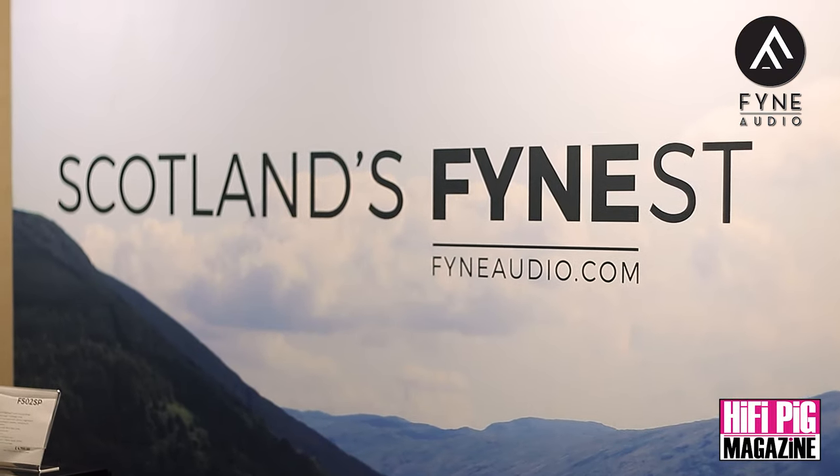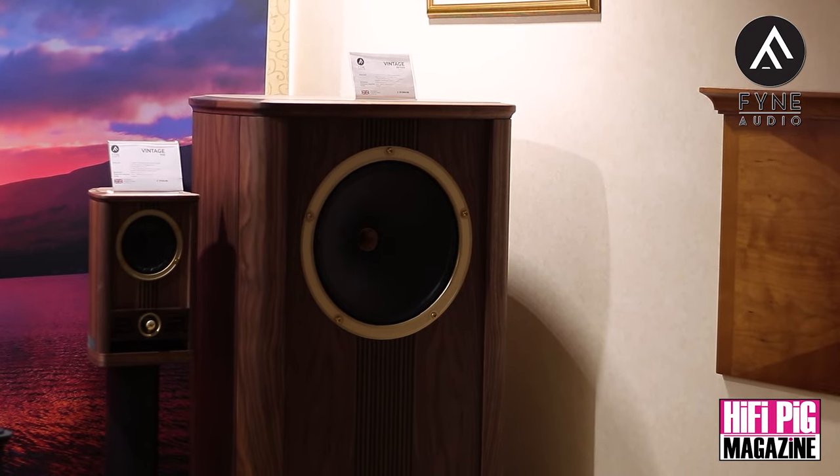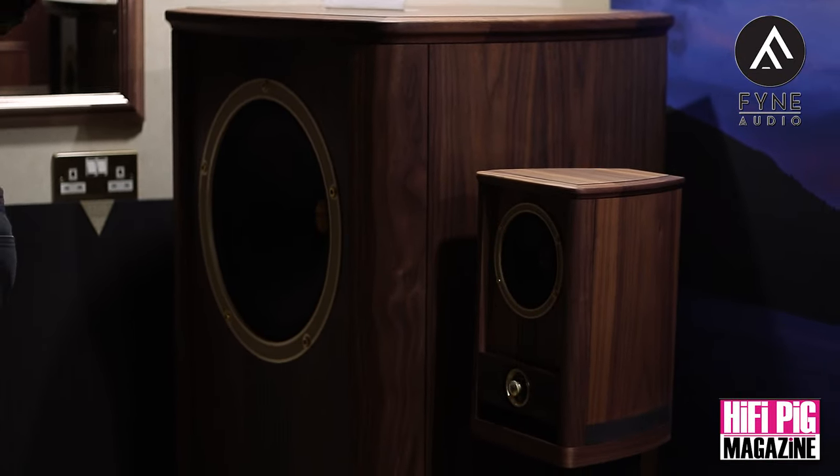We've been growing and we've got more and more products coming to market this year. Because of the experience of the management team, it's enabled us to really entrench ourselves into the market. The Vintage 15 is essentially our largest drive unit that we've just designed — we haven't done a 15-inch driver before. What we've done is essentially taken standard traditional aesthetics of cabinet, but using our 21st century driver technology that we developed with our F1 series, and trickled it down into our new vintage product range.